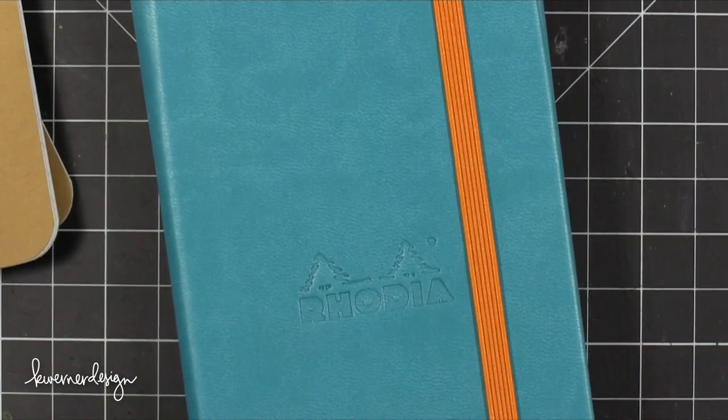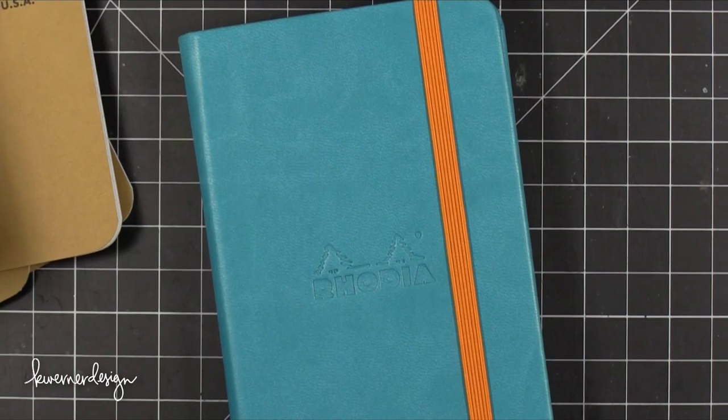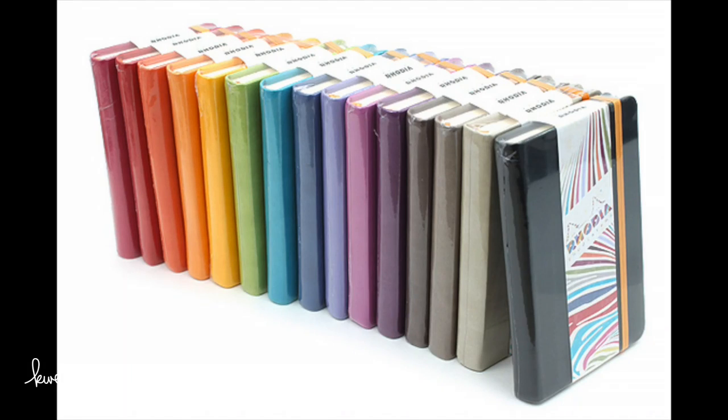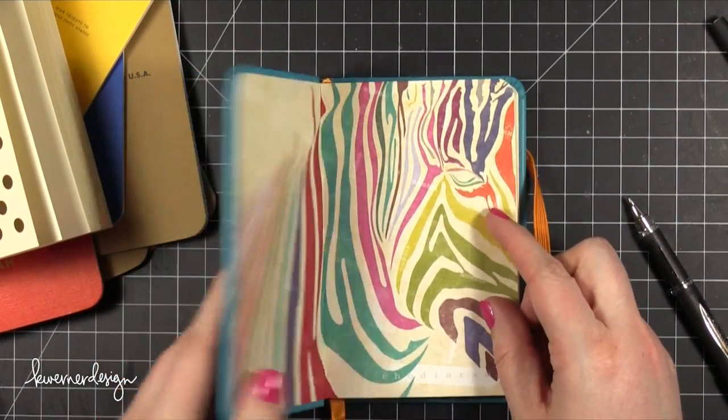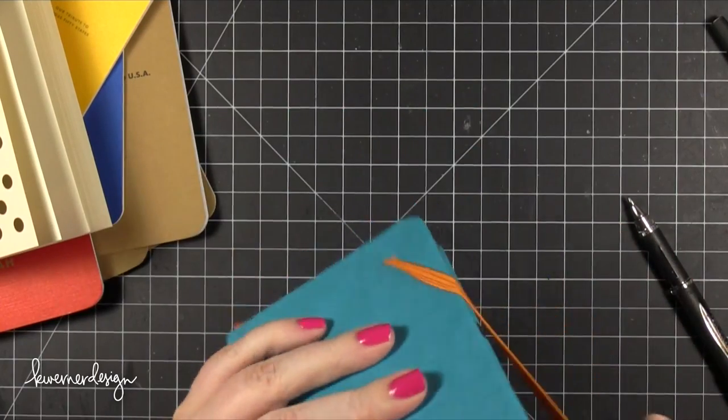I really love this one. It has 96 sheets inside — almost double what the other notebooks have. It is more expensive and you only get one notebook compared to three, but you get what you pay for in terms of higher quality. I really love this color combination. They have a bunch of other color combinations and I think they all have that same inner lining with the colorful zebra. It's just a really fun line of notebooks from Rhodia.